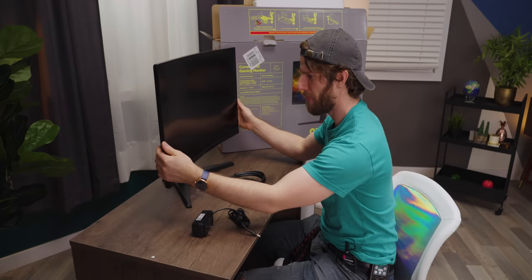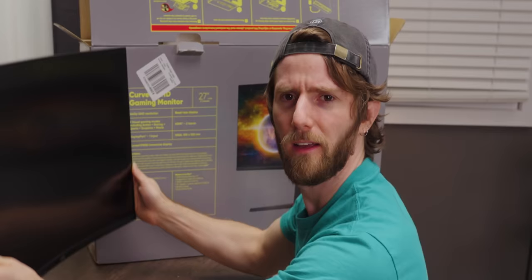Wait, it's even got height adjustment. Okay. Suck on that, Apple.